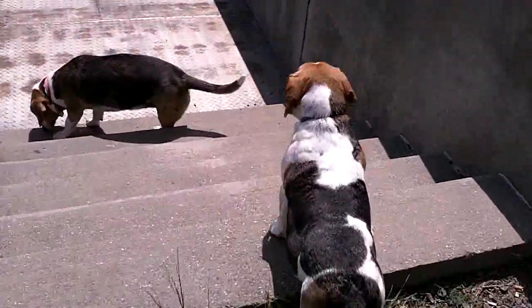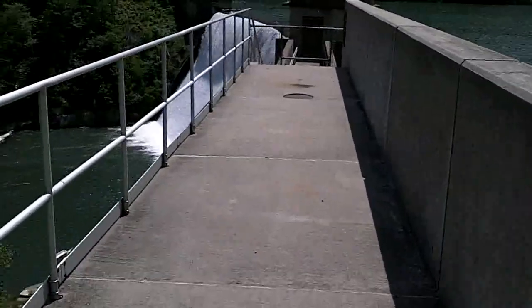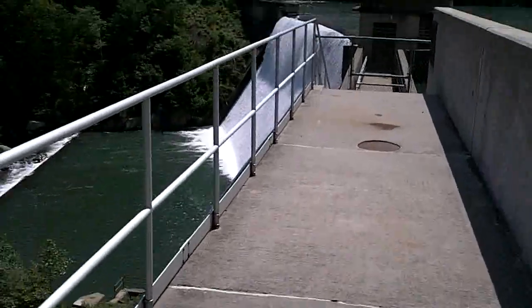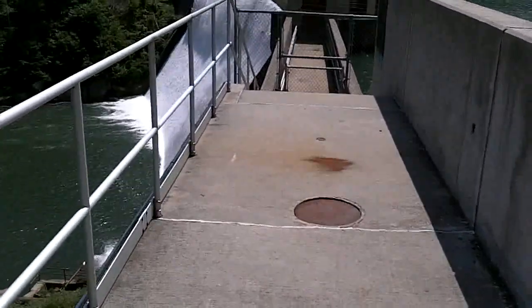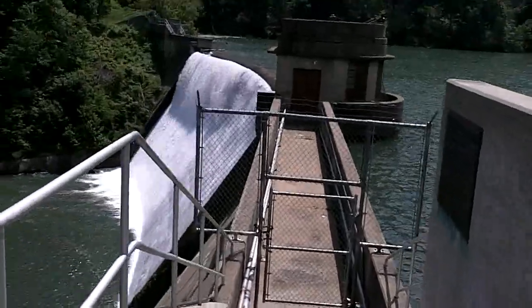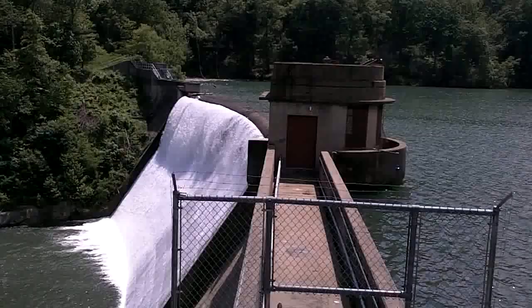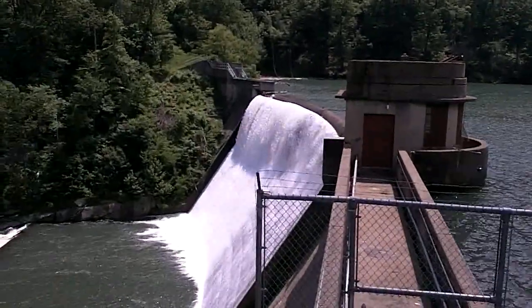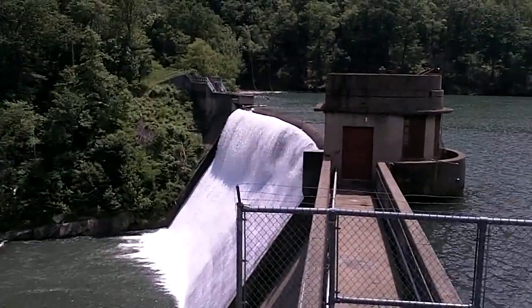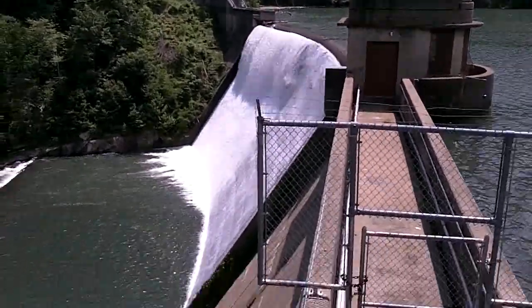Let's go out here and take a look. We're planning on hiking upstream of the reservoir today, but we just stopped to take a look at this glorious spillway. It's a little uneven — more water at the far end than at this end. It's not quite level.